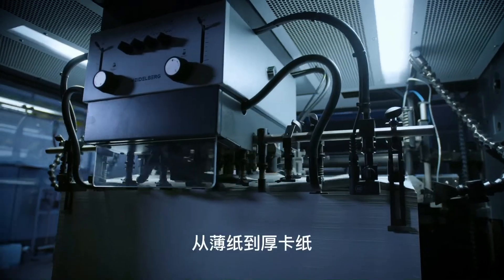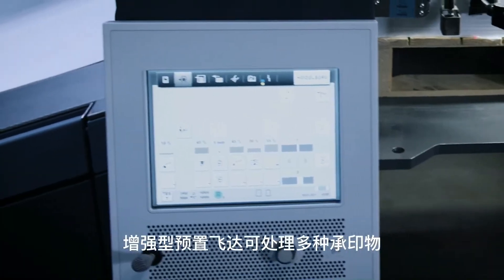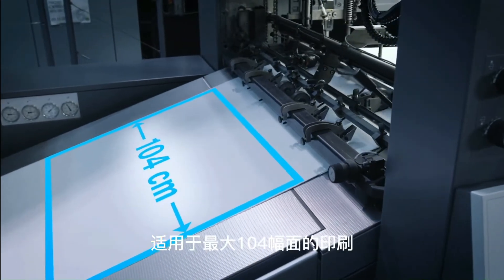From lightweight paper to rigid cardboard, the Preset Plus Feeder processes a wide variety of materials, now also in the new 104 sheet format.